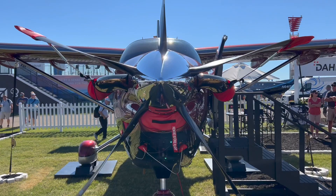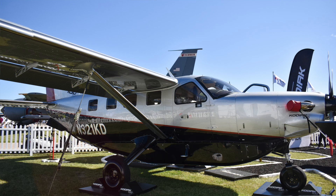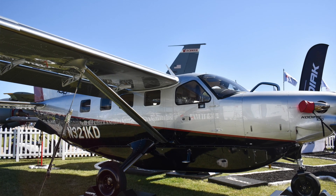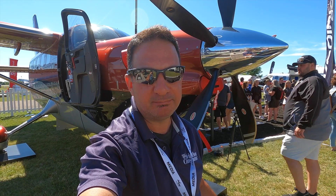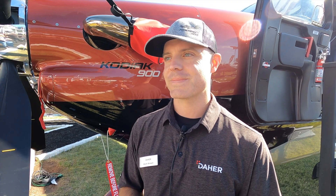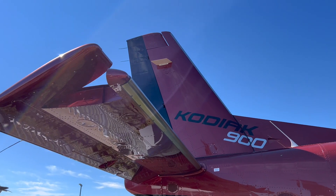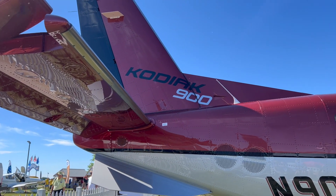Daher's Kodiak comes to AirVenture 2022 with a new airplane — the Kodiak 900. Not a replacement for the Kodiak 100, but another airplane in the line with a special mission. Here's Mark Brown with more: we're here at AirVenture 2022, standing in front of the brand new, newly certified Kodiak 900 that we're launching today, Monday at AirVenture 2022. The Kodiak 900 continues the amazing legacy the Kodiak 100 paved the way for.